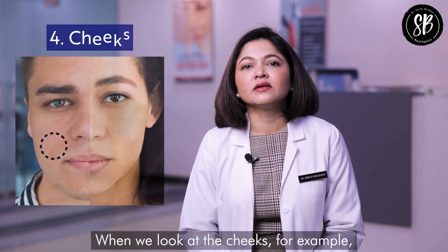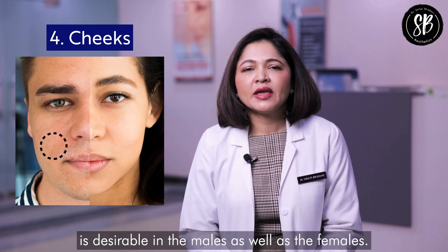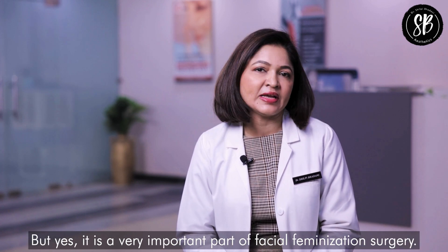When we look at the cheeks, a little bit of hollowness around the cheeks is desirable in males as well as females, and it is a very important part of a facial feminization surgery.